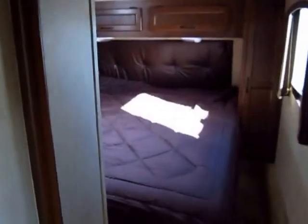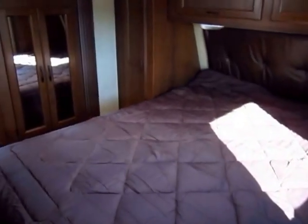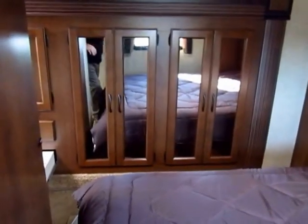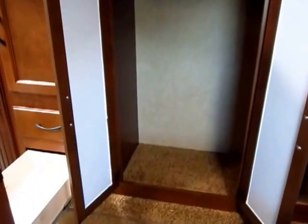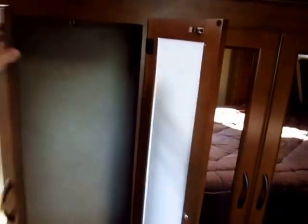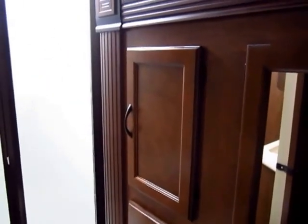Up here in the bedroom, to help keep the weight down, rather than a full bed slide they opted for a wardrobe slide, because it still gives you the storage of a fifth wheel bedroom slide but cuts down to about a third of the weight. It's roughly about 18 inches deep, made for hanging space, and you have a matching one right next to it. This slide does sneak into the bathroom a little bit, so it has a dedicated section strictly for bathroom space as well.